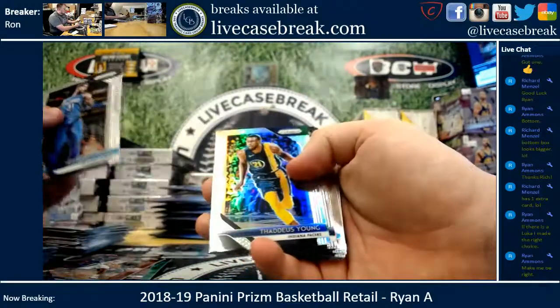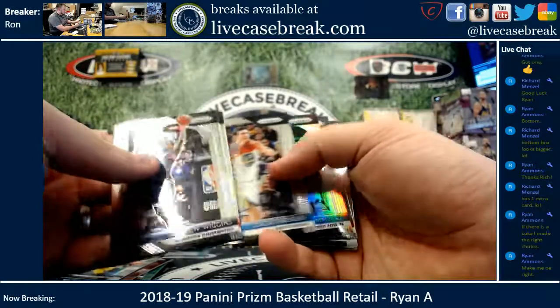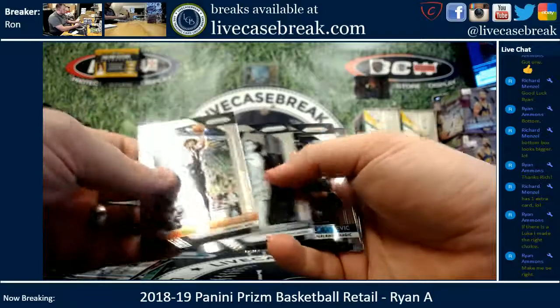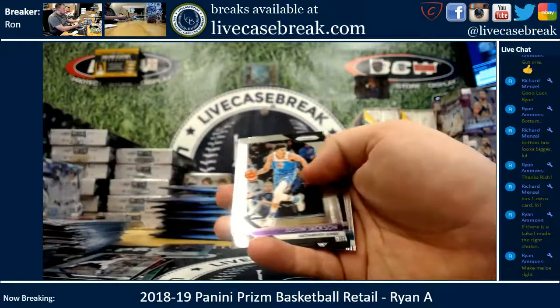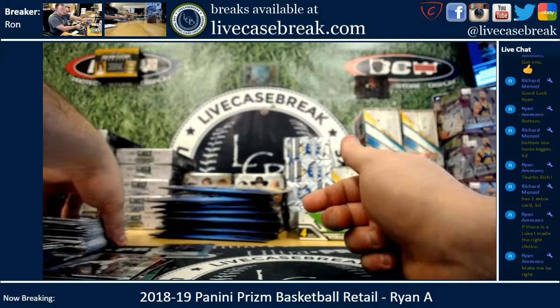Walker, Thaddeus Young Silver, Andre Drummond Silver, Kevin Durant Dominance, Mitchell Robinson Rookie, Mo Bamba Emergent, and ends with a Michael Kidd-Gilchrist.